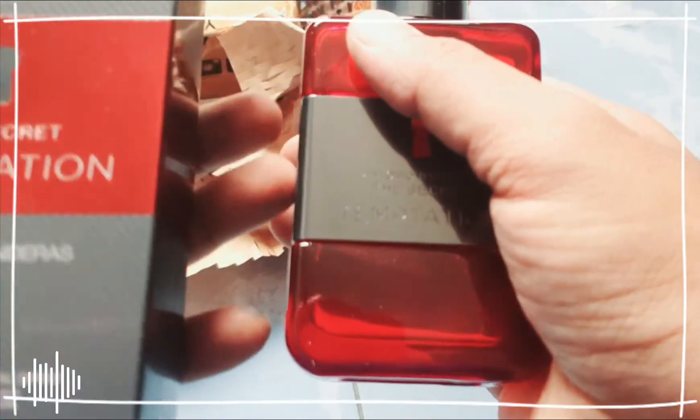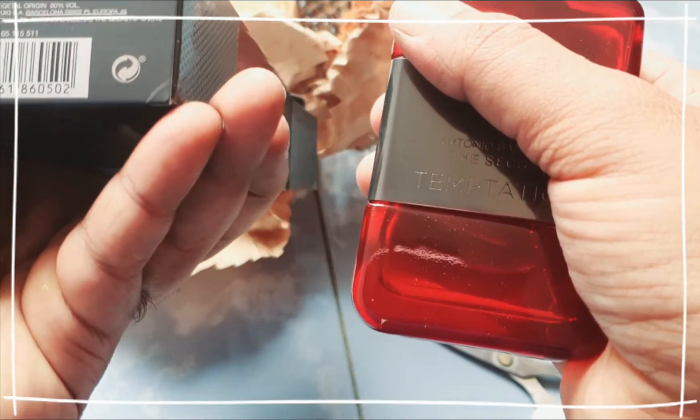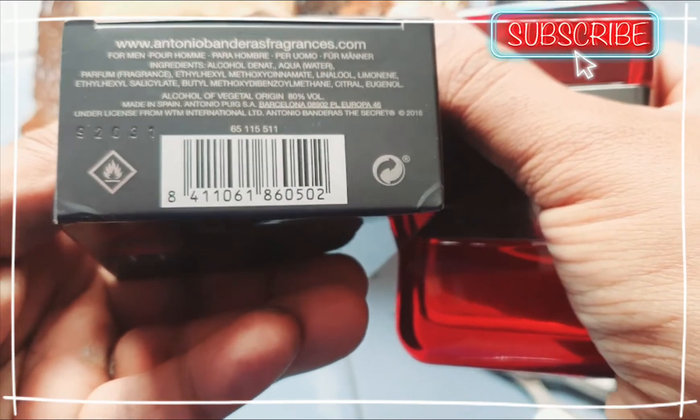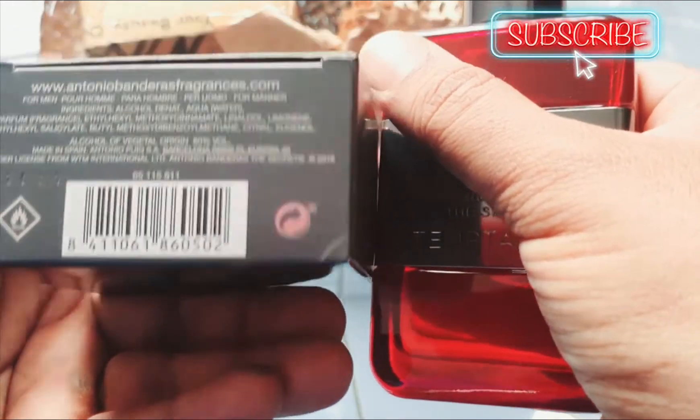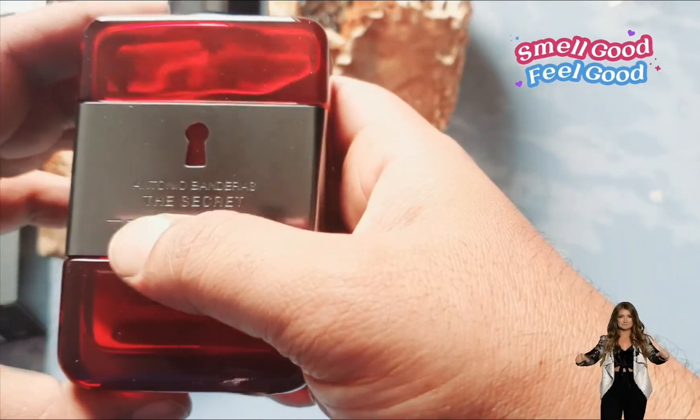I don't know exactly what ingredients they have used, but these ingredients are good. As far as I know, they have used red berries as the main note. They didn't specify anything about the full fragrance structure on the bottle, but I have other videos where I have demonstrated each and every note of this perfume — you can go check them out in my videos.